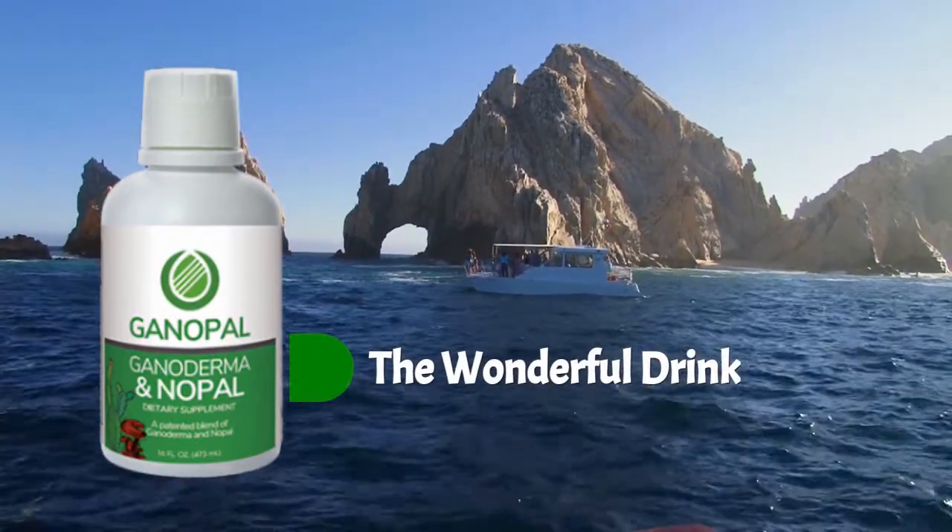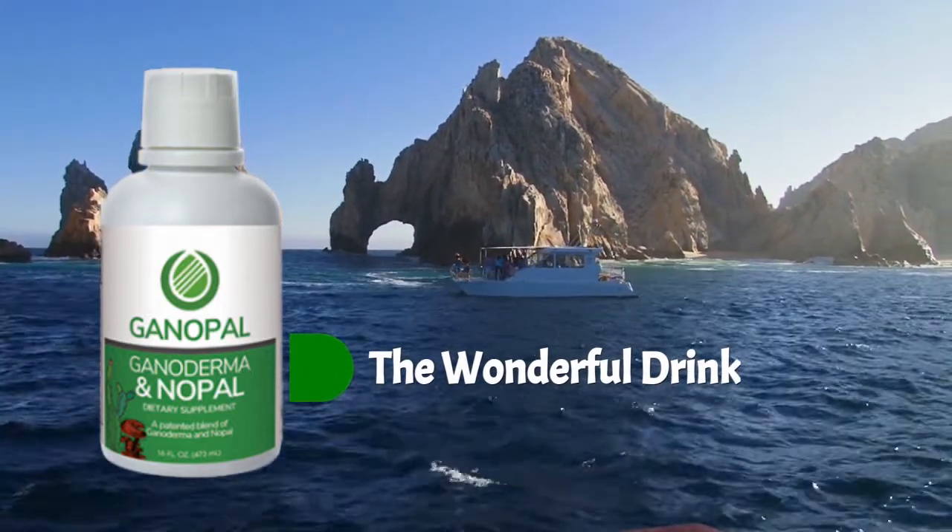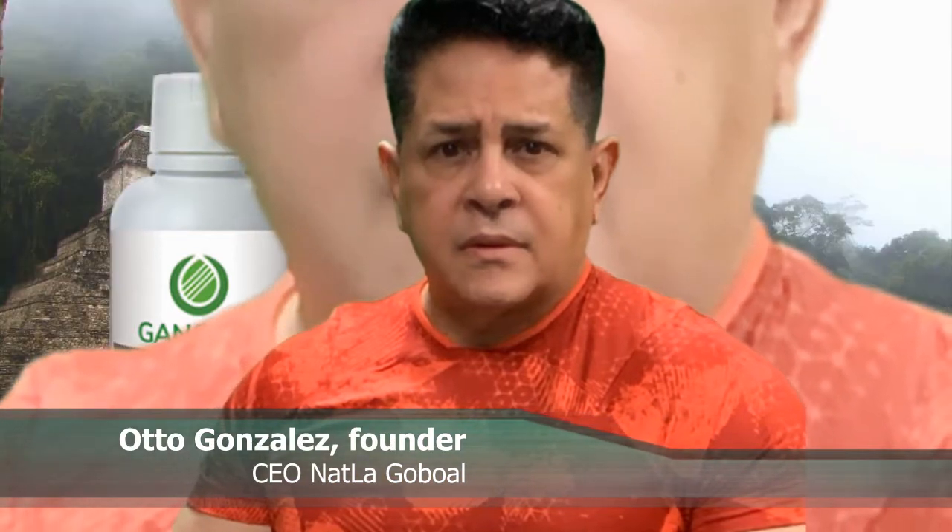Ganopal, the wonderful drink, another of the exclusive formulations of Natlaw Global. All of our products are formulated by our founder and CEO Mr. Otto Gonzalez, expert in nutrition and holistic herbal approach.